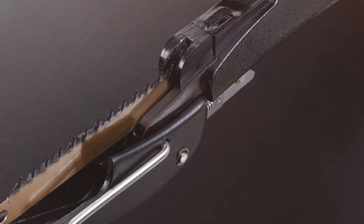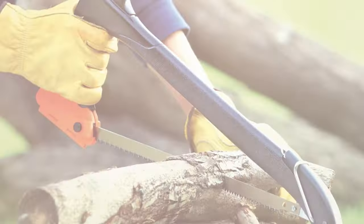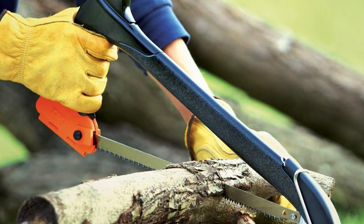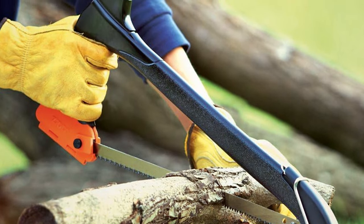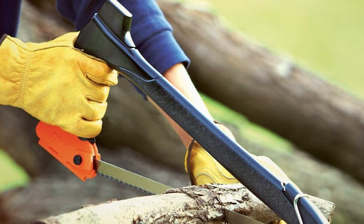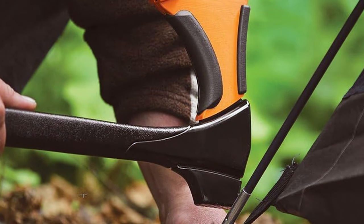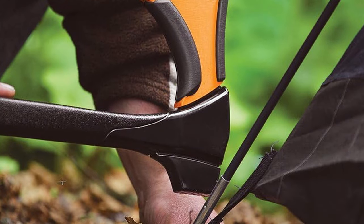Whether you're setting up camp, gathering firewood, or needing to make quick repairs, the Zippo 4-in-1 Woodsman ensures you're always prepared without having to carry a toolbox worth of equipment. It's a testament to Zippo's innovation and commitment to creating practical, durable solutions for the outdoors, making it a game-changer for those who value efficiency and versatility in their outdoor gear.